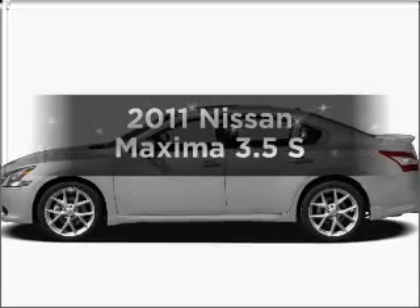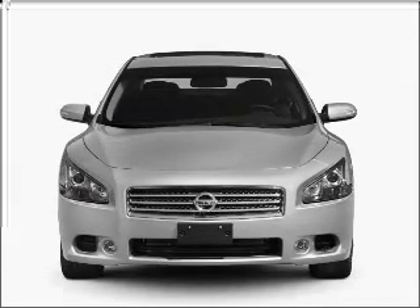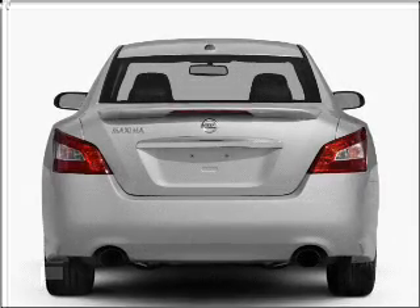Get noticed in this 2011 Nissan Maxima. If you're looking for an automobile with great attributes, look no further. With a solid six-cylinder engine connected to a smooth shifting automatic transmission, premium wheels lend a distinctive appearance.